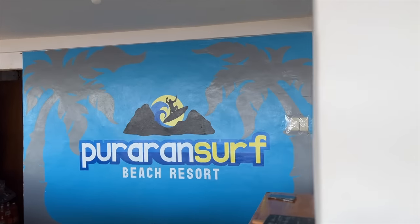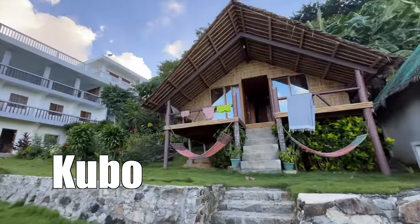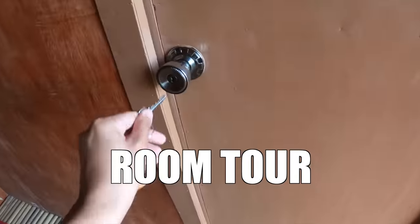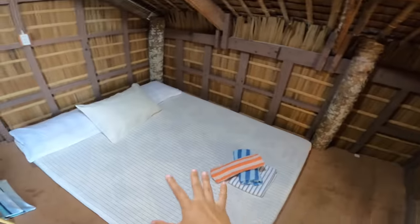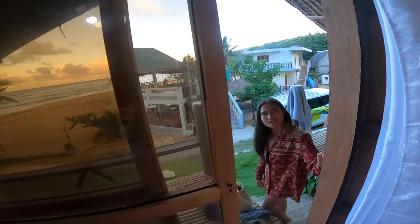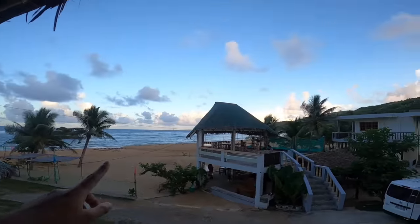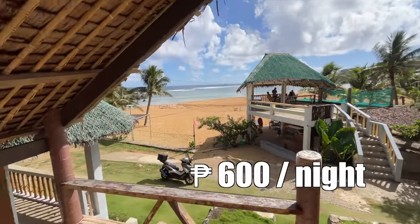Puraran Surf Beach Resort offers different styles of accommodation but we chose the Kubo because it's the cutest one. The entire Kubo has two rooms for rent and we got the one on the right. Here's our cute little bed, some towels, blanket, and a little surfboard table right there. It's actually a fan room and you can even open this little sliding door — it's a little balcony. And this is the view. Just imagine getting a beachfront accommodation for only 600 pesos per night.